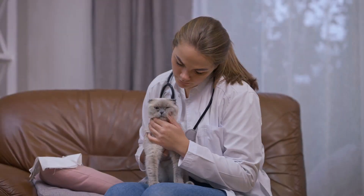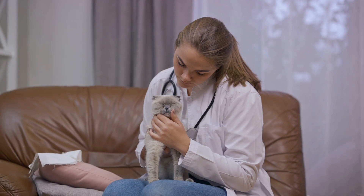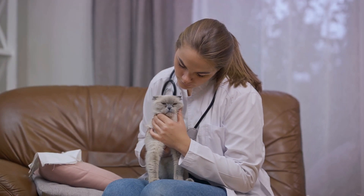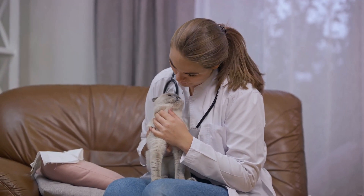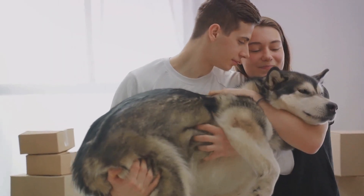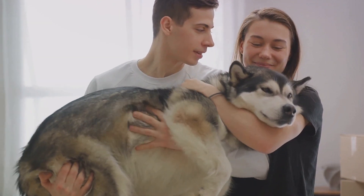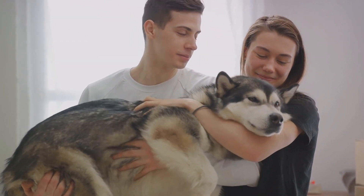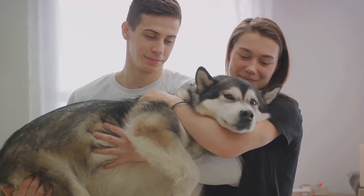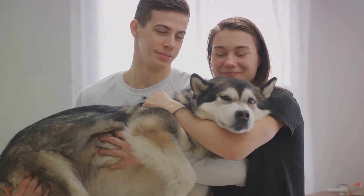When our pets near the end of their journey, we grapple with hard decisions. Veterinary care choices, comfort measures, and memorial options are just a few of the considerations to navigate. It's a daunting task, made more difficult by the emotional weight it carries. But with a well-thought-out plan, we can approach these challenges with a clear mind, ensuring our beloved pets receive the love, care, and respect they deserve in their final moments.